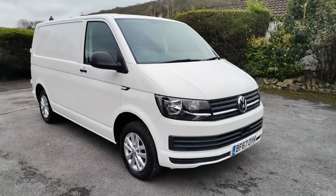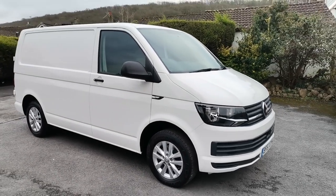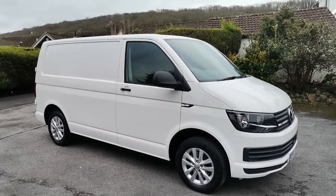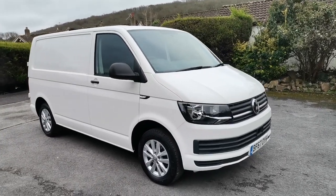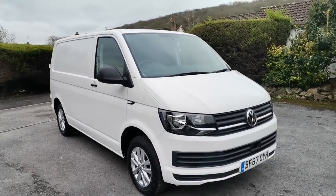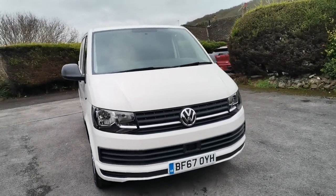Hi guys, Paul from Auto Wholesale. Today I'd like to show you this super clean 2017 on a 67 VW Transporter, 2 litre TDI, finished in candy white with just 55,000 miles from new. This is a one owner van, being ex Eon Energy.